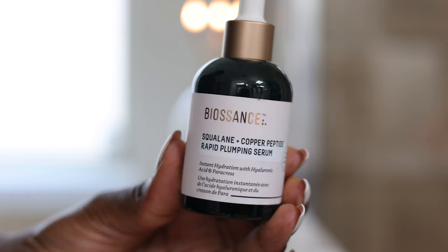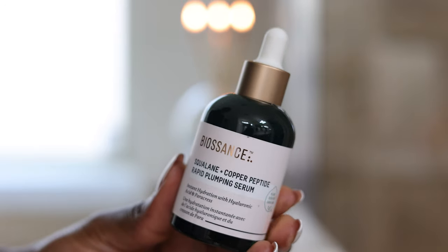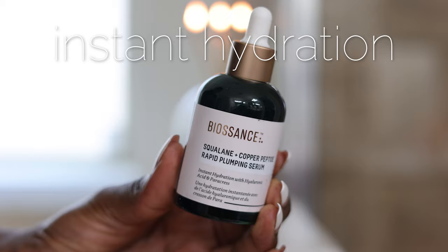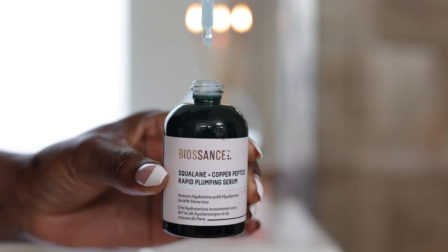I love focusing on hydration because as we mature, our skin is going to lose more moisture. We just need to keep that replenished. I love starting off with the serum — it's the Squalane and Copper Peptide Rapid Plumping Serum. This is going to provide instant hydration. I'm going to apply some onto my hands — I'm heavy-handed, but I'm sure you could just do one squeeze of this.